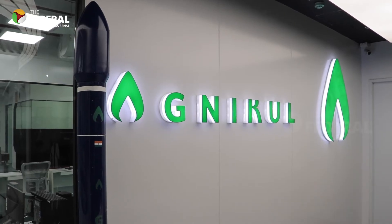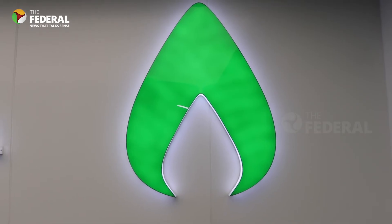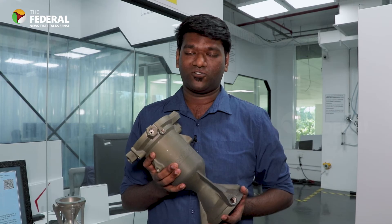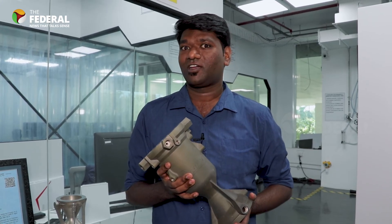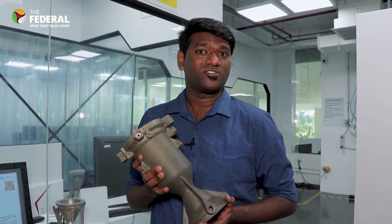Agnikul Cosmos is expected to launch this engine later this year, hopefully in the first half of 2024. Once they do, let's see how semi-cryogenic technology changes Indian space science.